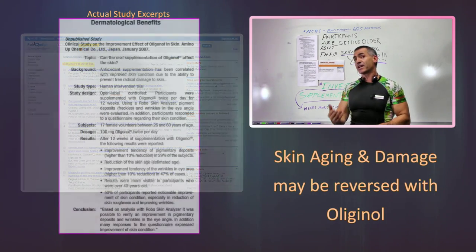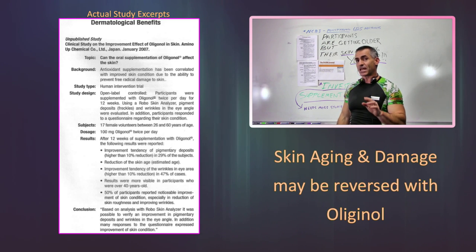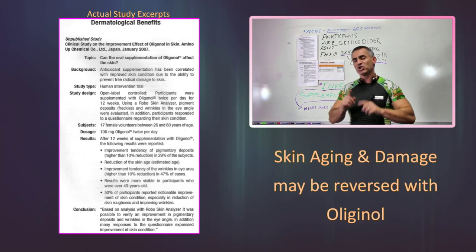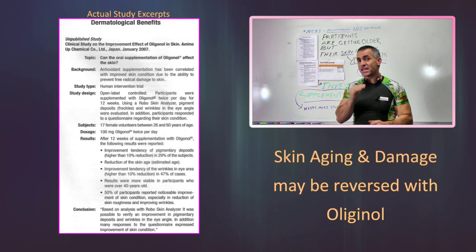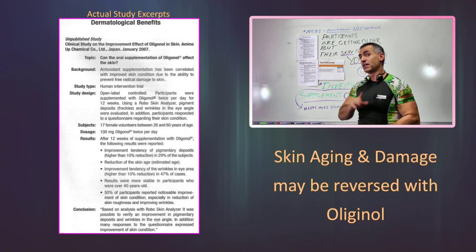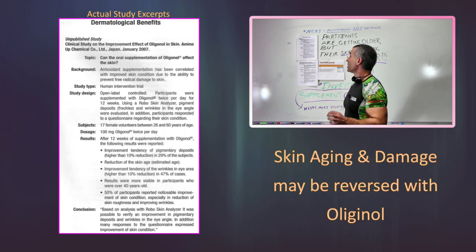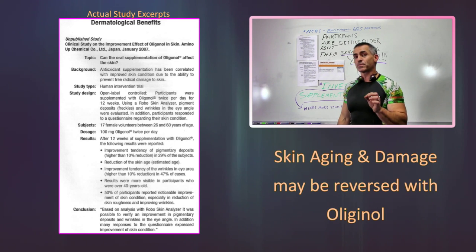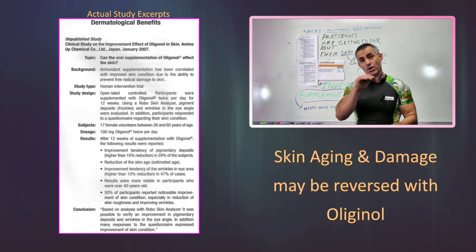When it comes to oligonol itself and its enhanced absorption, we're going to look at a study that was unpublished back in 2007 from a company called Amino Up. This is the results they got — keep in mind this study ran just 12 weeks. We took 100 milligrams of oligonol twice per day, so 200 milligrams total per day.